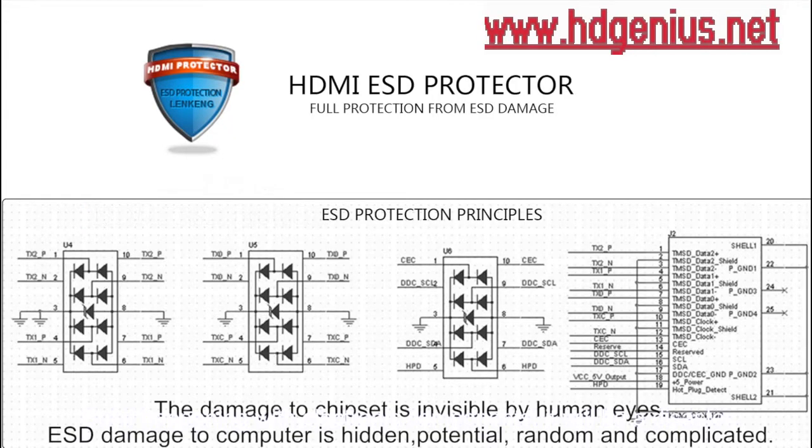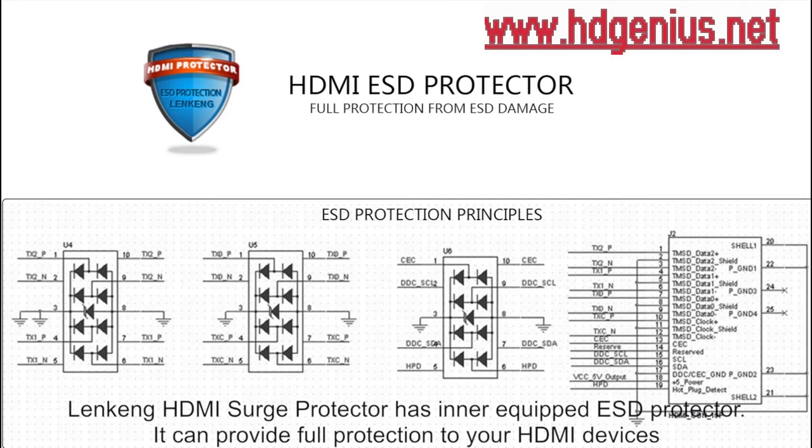The damage to a chipset is invisible to human eyes. ESD damage to a computer is hidden, potential, and complicated. Lenken HDMI Surge Protector has an inner equipped ESD protector that can provide full protection to your HDMI devices.